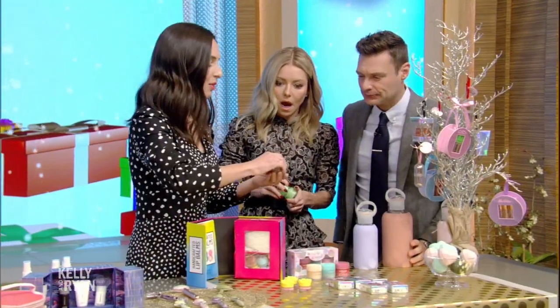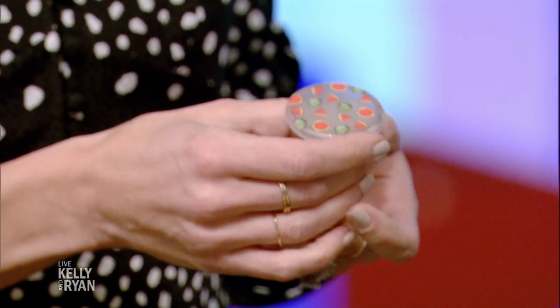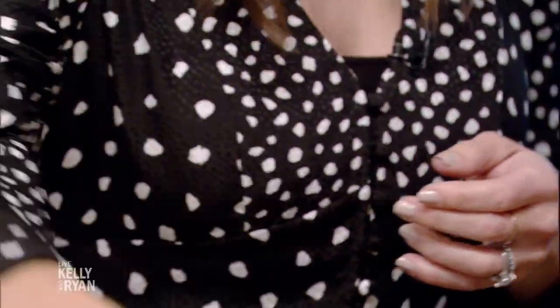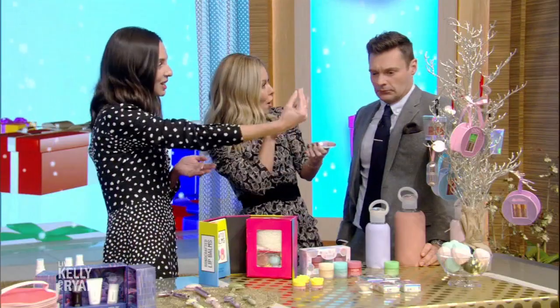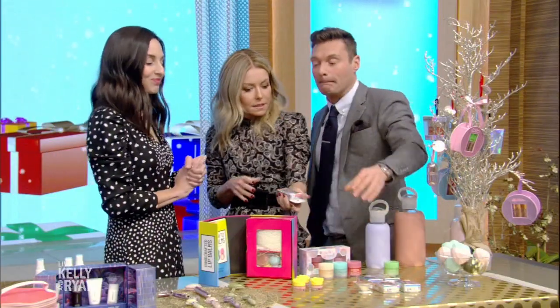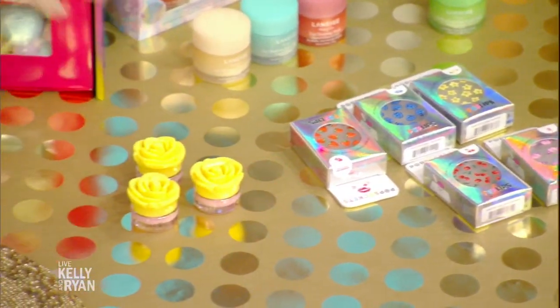Pop Socket just came out and they dropped these new lip balms on the back. So now you can take the perfect selfie and touch up your lip gloss first. These are the ones that go on the back of your phone. They have all these different lip balms in them — I love these for teens. Really cute.